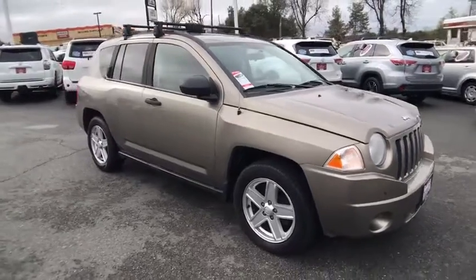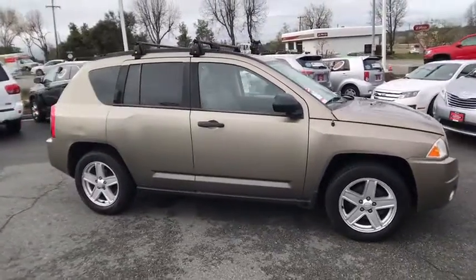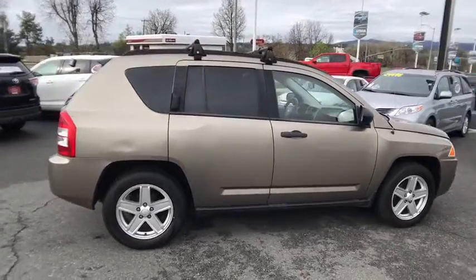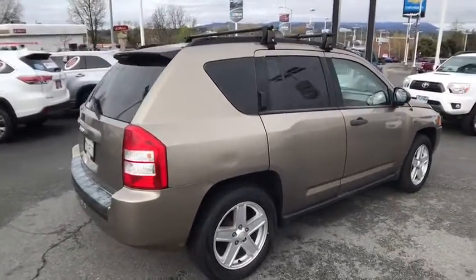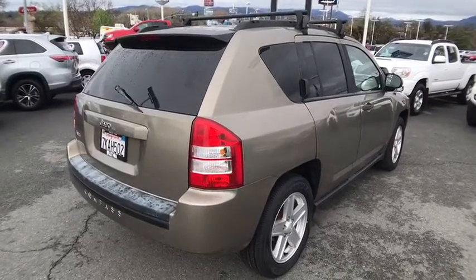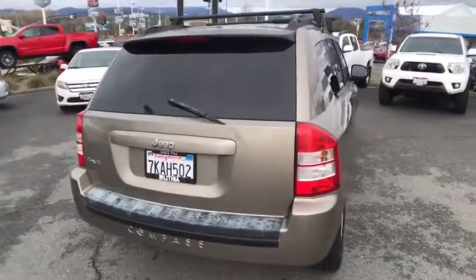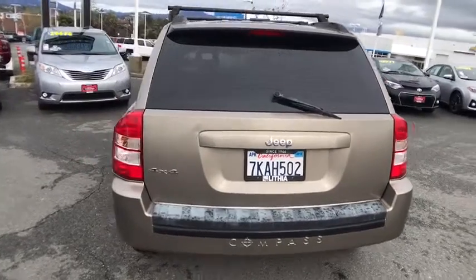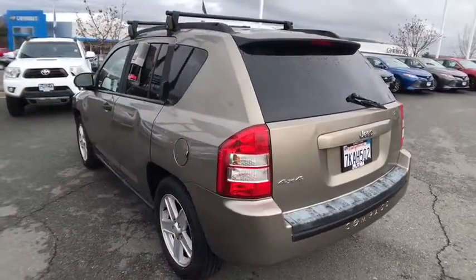The 2007 Jeep Compass has a solid, sophisticated 16-valve engine. It features electronic variable valve timing that continually changes the torque curve, bringing more versatility to the 165 peak pound-feet of torque and more capability to the 172 peak horsepower.